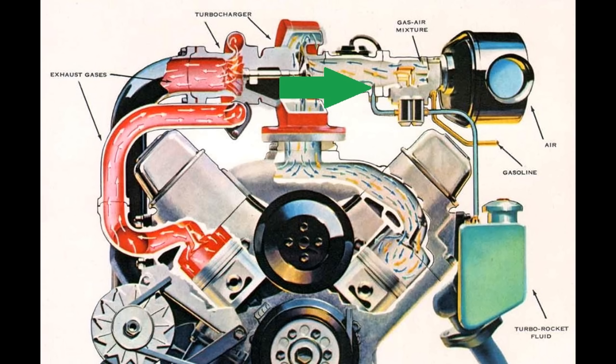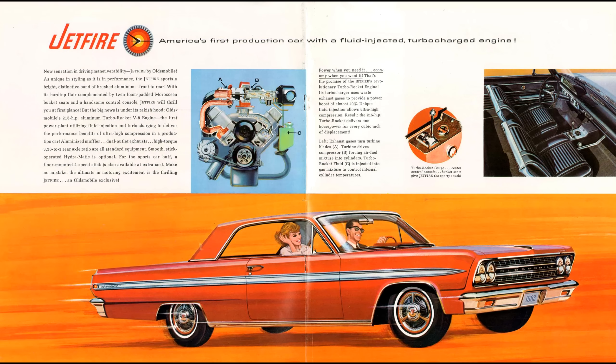The fluid being sprayed was called Turbo Rocket Fluid — let's just call it TRF. It was a mixture of 50% methanol, about 49.5% water, with the remainder being a corrosion inhibitor. That mixture should sound familiar to fans of this channel, as it's exactly the same as what the Germans were using during World War II on the Messerschmitt BF-109K4. The TRF was sprayed at a CFR of 0.1:1, meaning that for every 10 pounds of gasoline through the carburetor, it sprayed about 1 pound of TRF. This rate of spray would be adequate to give an effective increase in the fuel's octane rating of about two full points, meaning it would make 93-octane gasoline effectively 95-octane. That's pretty good.